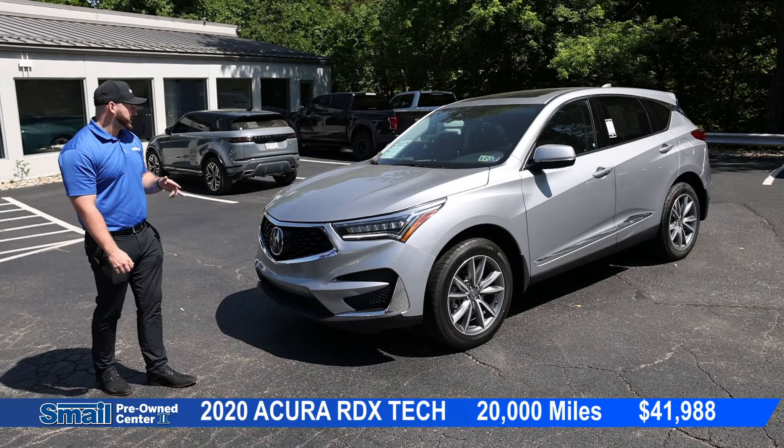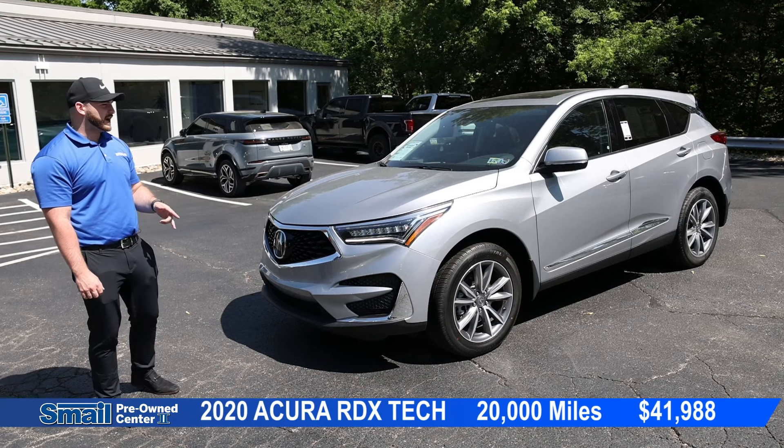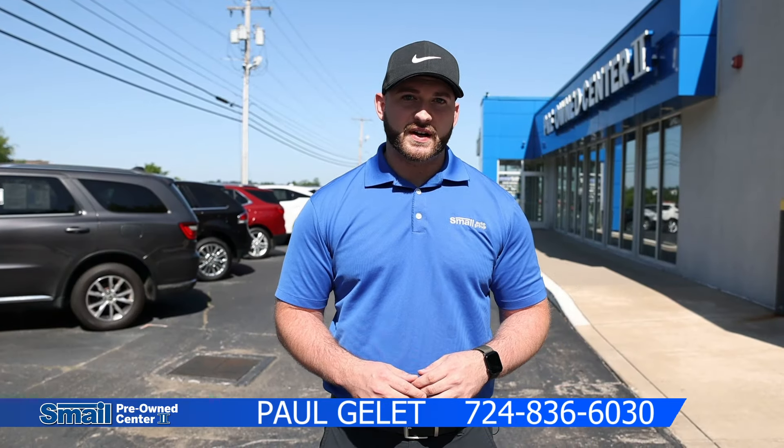This 2020 Acura RDX with a tech package in Lunar Silver is priced at $41,988 and has 20,000 miles on it. Thank you guys for visiting us here at Smale Auto Group. Come visit us off of Route 30 in Greensburg, PA, or online at SmaleAuto.com. This is just a fraction of what we have here at Smale Auto Group, so if you have any questions, just leave them in the comments section down below. We'll see you next time.